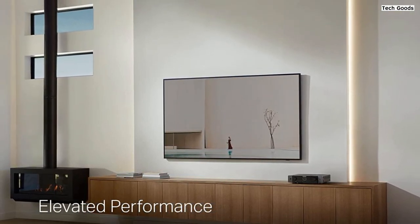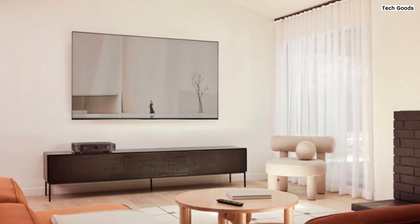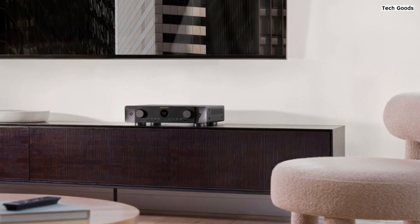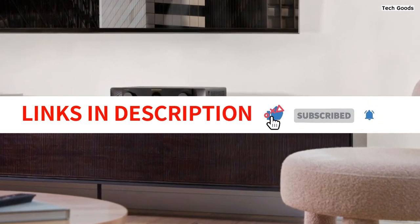In conclusion, the Marantz Cinema 70S 7.2-channel receiver is a top-tier home theater receiver that offers outstanding audio and video performance. With its 8K connectivity, support for immersive surround sound formats, hassle-free setup, and seamless multi-room music streaming, it is a versatile and feature-rich choice for any home entertainment enthusiast.